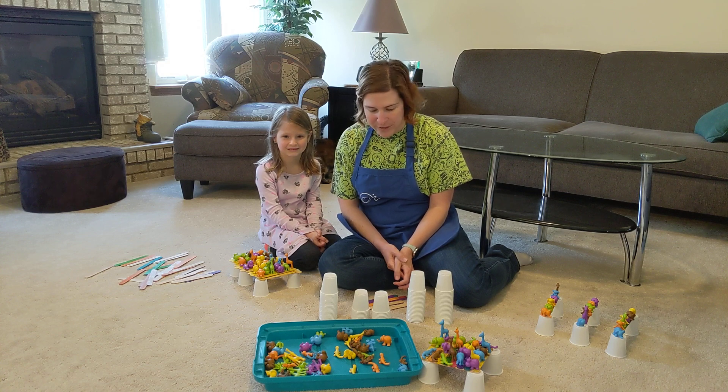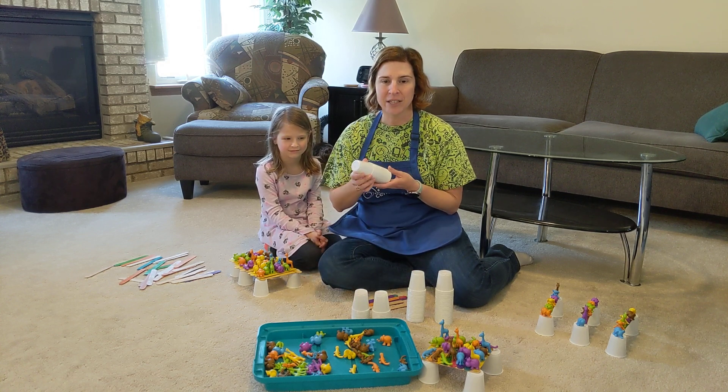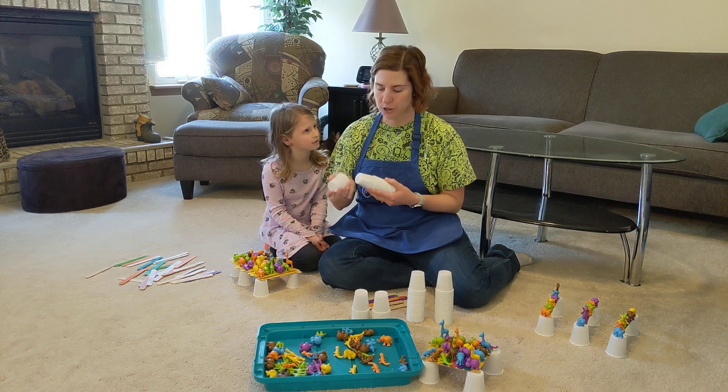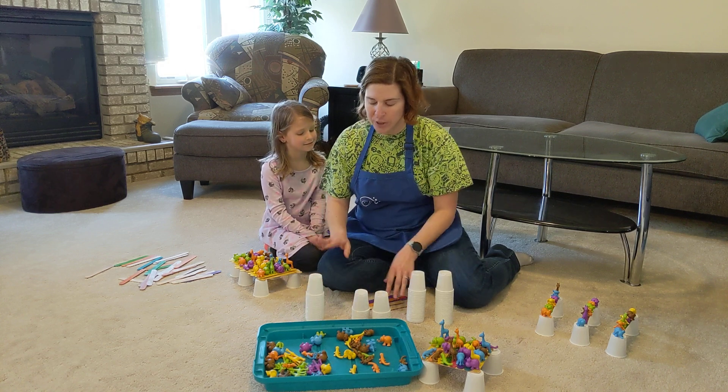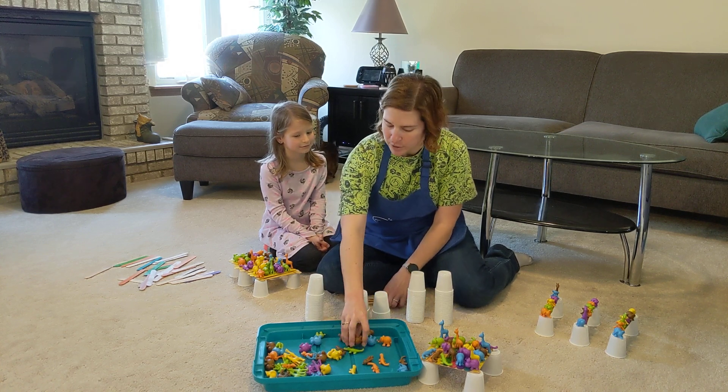We have an activity that all you need are some bathroom cups. Here at Discovery Center we like to use the plastic cups just for durability, but you can use the paper ones if you want. We have some craft sticks and we have some animals.